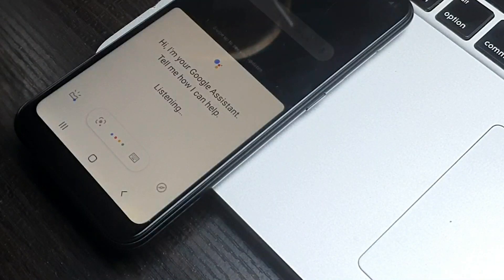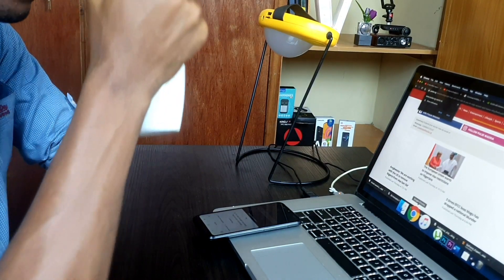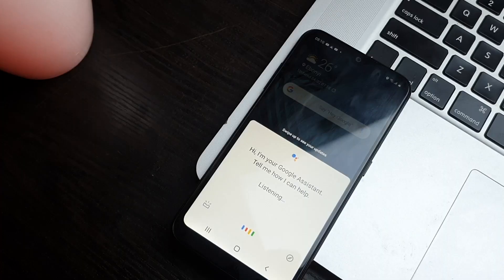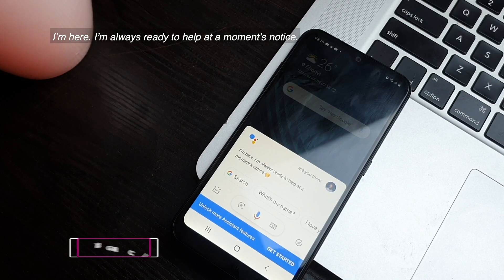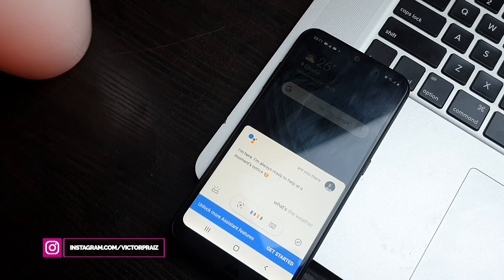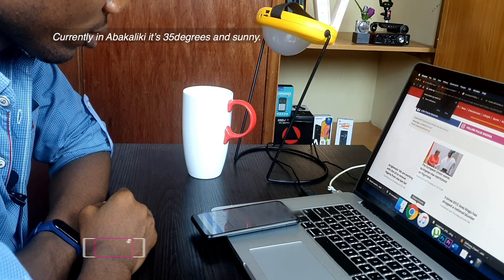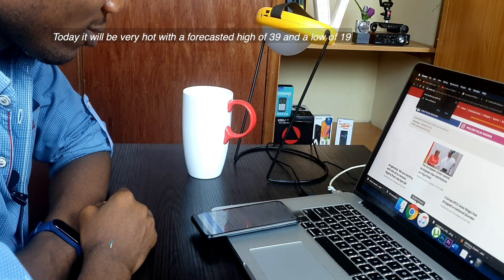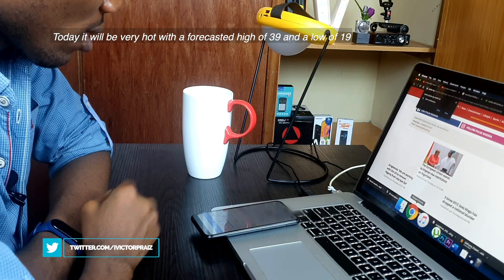Hey Gugu. Are you there? I'm here. I'm always ready to help at a moment's notice. What is the weather? Currently in Nabakaliki, it's 35 degrees and sunny. Today it will be very hot with a forecasted high of 39 and a low of 19.